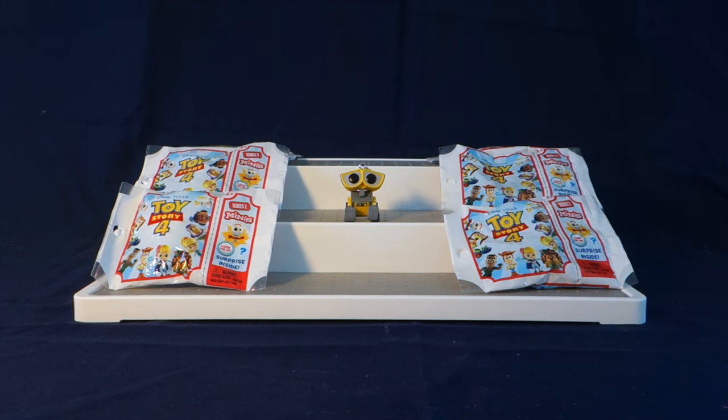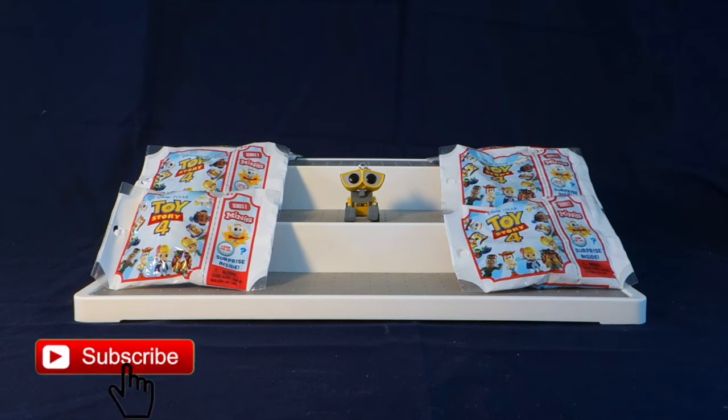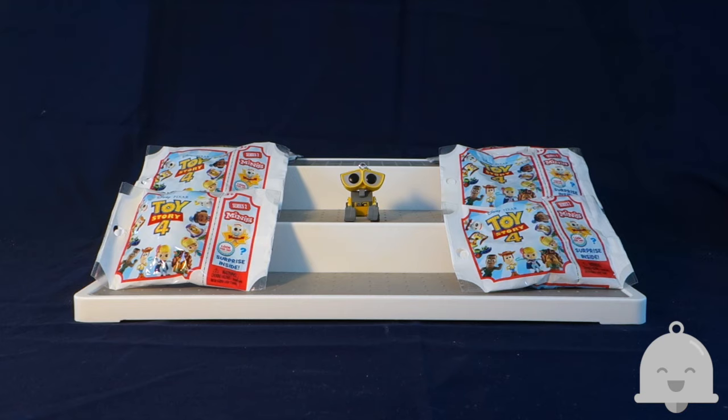Hello everyone and welcome to Wally's World of Toys! Thank you all so much for being here. If you're new, please remember to hit that red subscribe button down below and to turn on the gray notification bell next to it so you won't miss any videos.